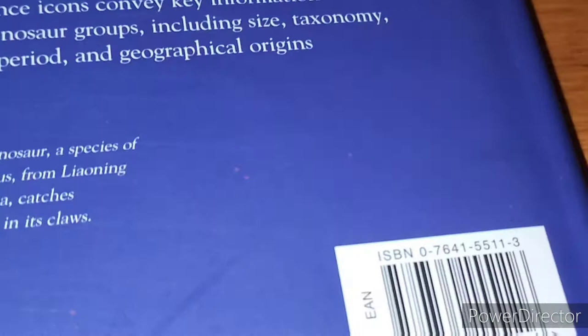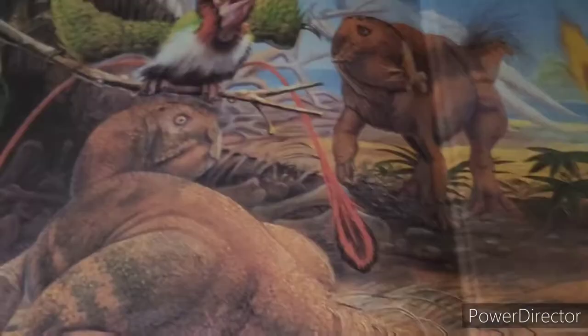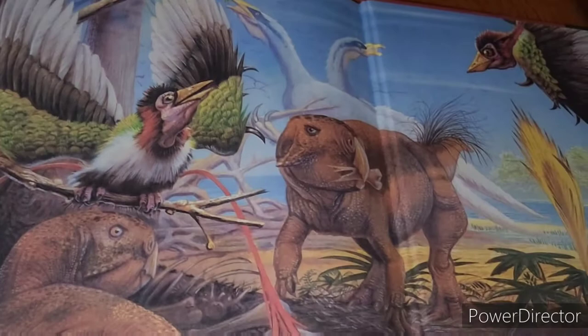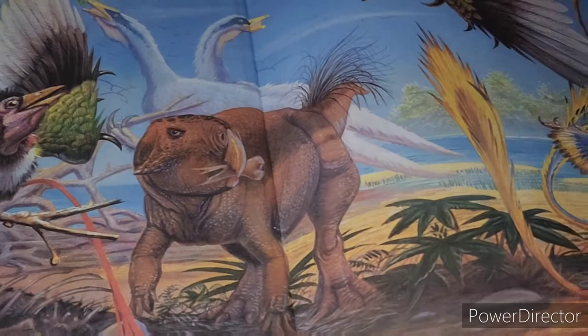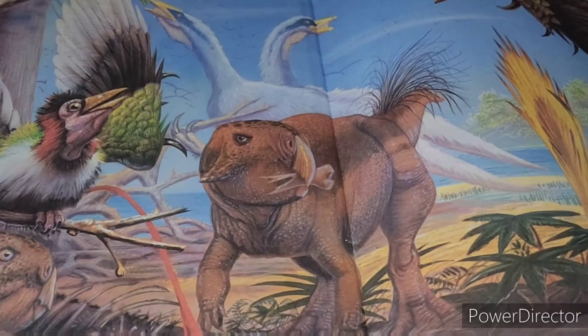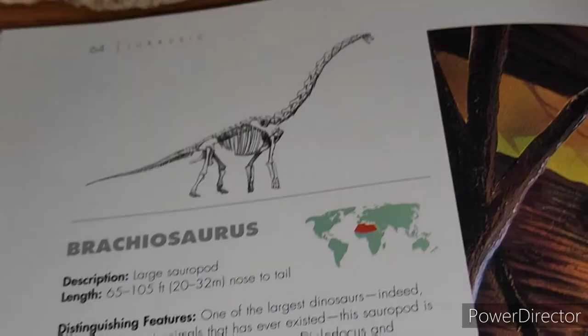At the bottom we've got the ISBN again. Here's the back inside cover — just some awesome artwork showing the late Cretaceous, and the front inside cover is the same. The biggest ones that stick out, obviously, are these two Psittacosaurus, pretty intriguing. But let's get into some of the issues I had with this book, or at least some things that are outdated by the time of this video.